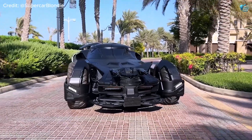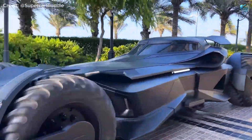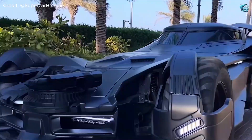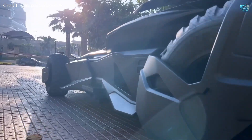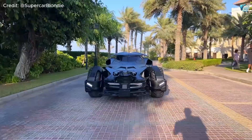These meticulously crafted machines capture every menacing detail of Batman's legendary ride, proving that even the most fantastical designs can be brought to thundering, road-legal — sometimes — reality. It's the ultimate blend of cinematic fantasy and automotive engineering, a true legend on wheels.